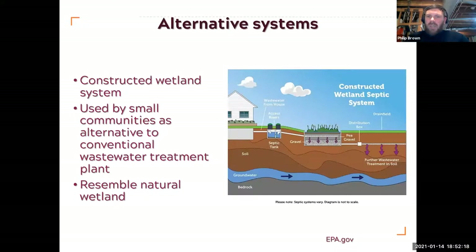Constructed wetlands are quite nice to look at — little wetland areas. Essentially you push the wastewater into the little wetland area, and you've got a microbial population within the wetland that helps break down the wastewater and move it through.